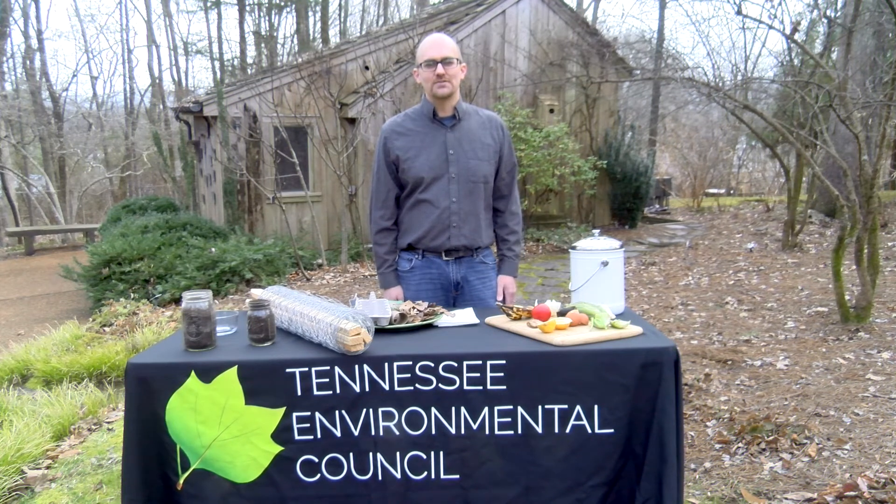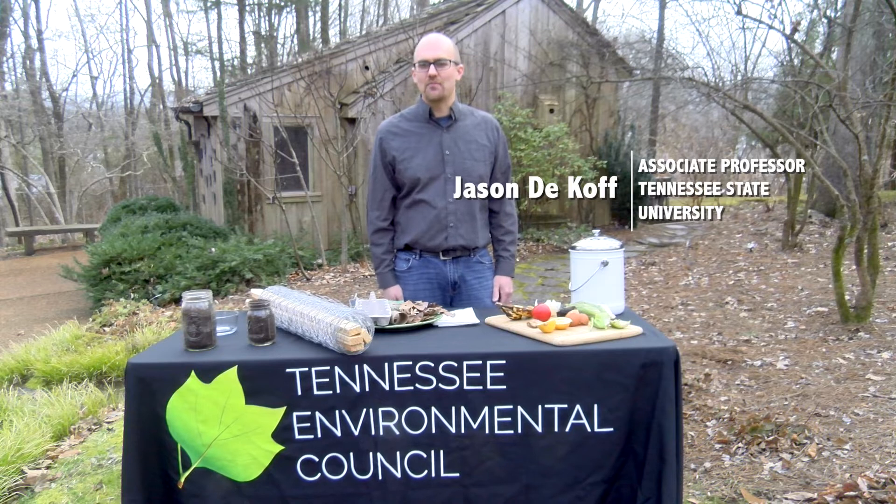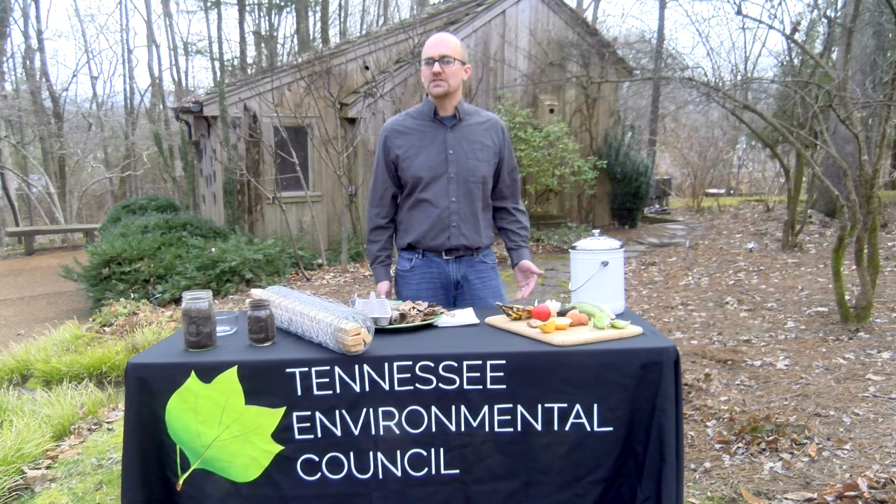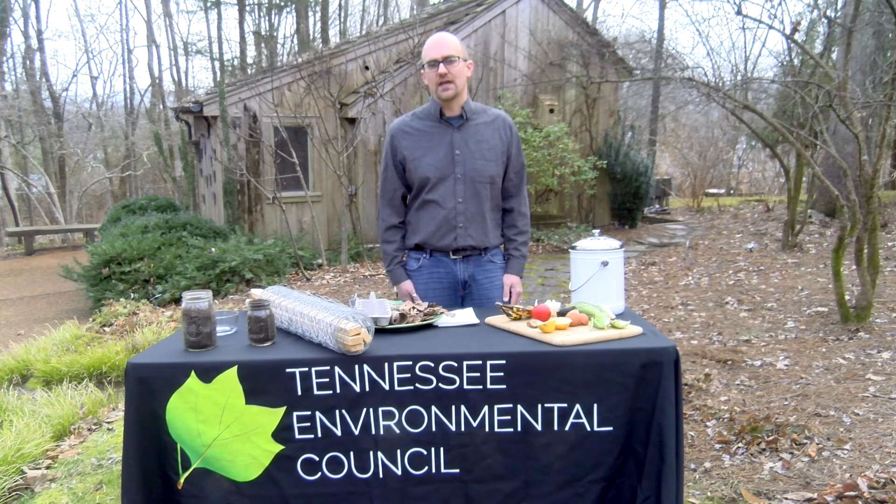Hi, my name is Jason Nikoff and I'm an associate professor at Tennessee State University. Today I'm going to be talking about the composting process, the different ways that you can compost, and how to alleviate any concerns or misconceptions about composting.